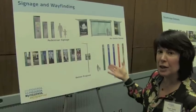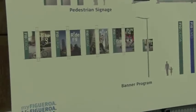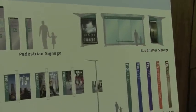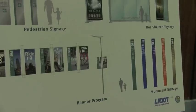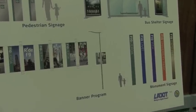A banner program should really roll out a new and improved look and feel, and focus on the multi-level aspects of the project. The signage on the bus shelters themselves tells you where you are in the corridor. And there's potential for monument signs that really talk about the individual character of different components of the district.